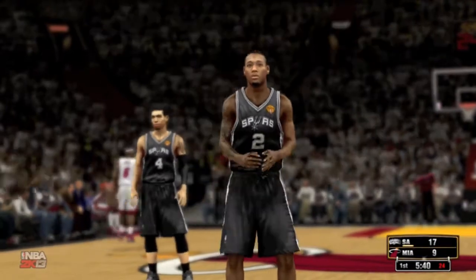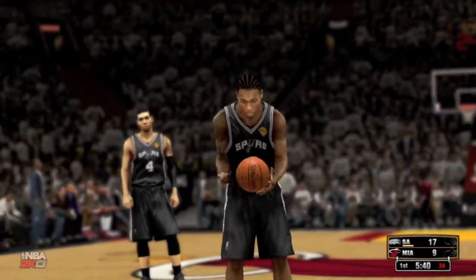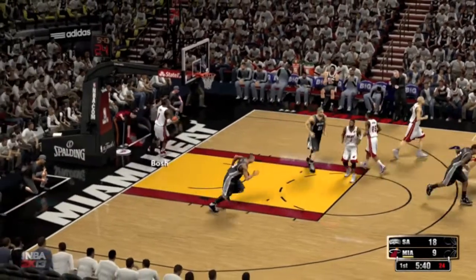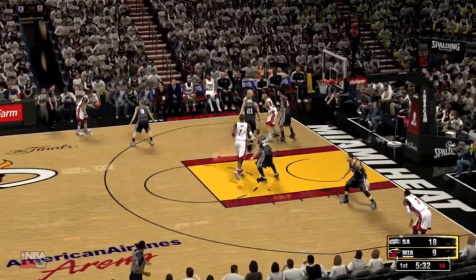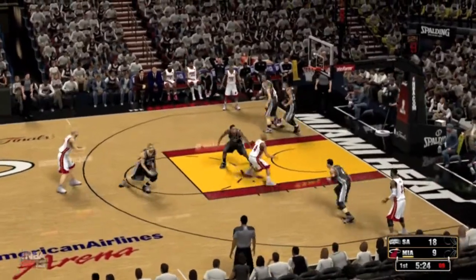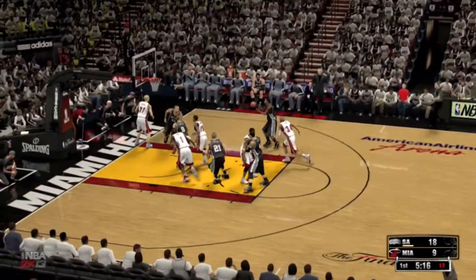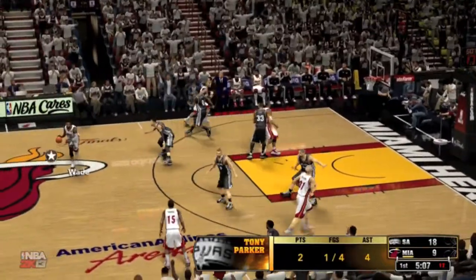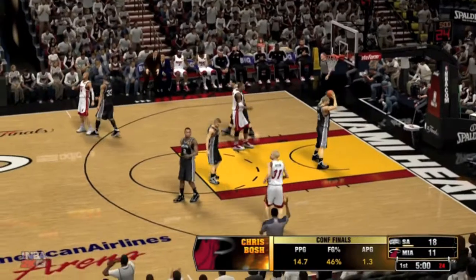The free throw drops for Leonard. The Heat trail by nine. Here's Chalmers, looking for his first bucket of the game. And there's the pass to Allen — it's stolen by Green. Leonard has five. Parker — that's blocked. Things just aren't bouncing his way this quarter. Allen passes to Wade, back to Allen, takes it to Bosh — fades and shoots, gets it to go. Bosh has got seven points. Soft defense right there, way too soft. And San Antonio calls the first timeout of the game.